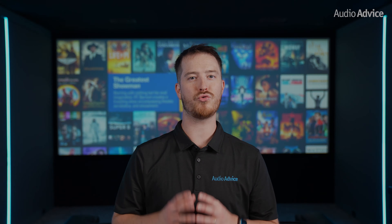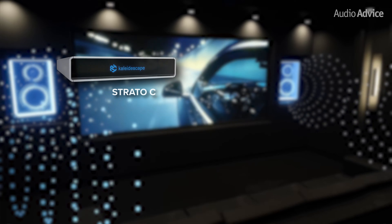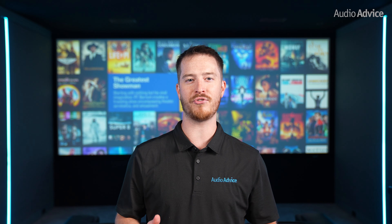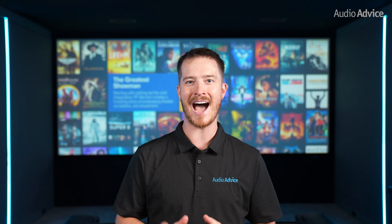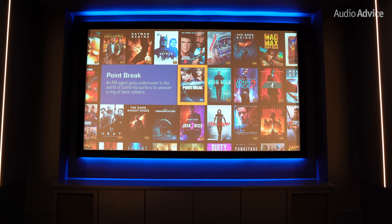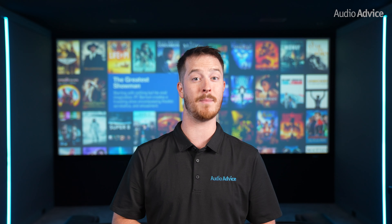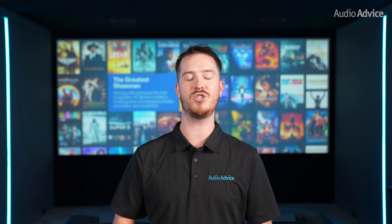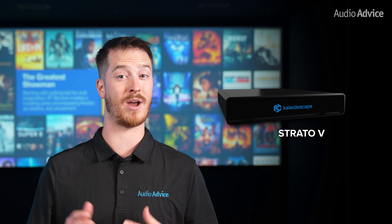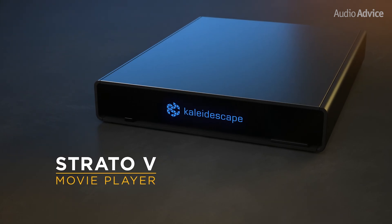This video is an overview of the incredible Kaleidoscape Ultimate Movie Platform. Their products include the Strato C and V players along with their Terra Movie Storage Systems. Kaleidoscape systems are not inexpensive. However, if you have a home theater system that you are really proud of, you should seriously consider it. With the introduction of their new entry-level Strato V, it's less expensive than ever to give your home theater the best possible movie source.